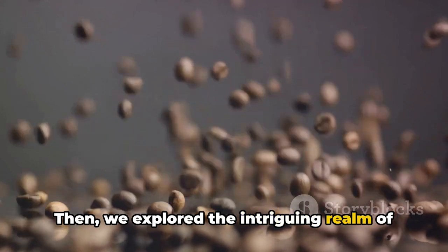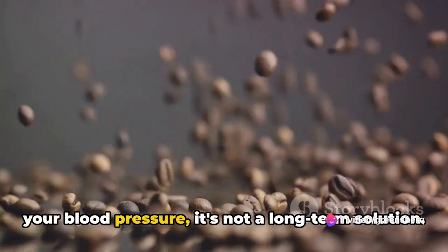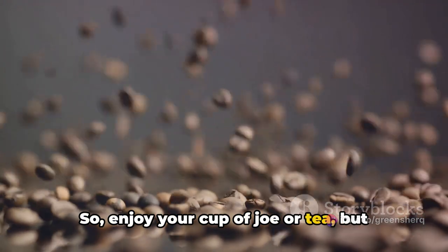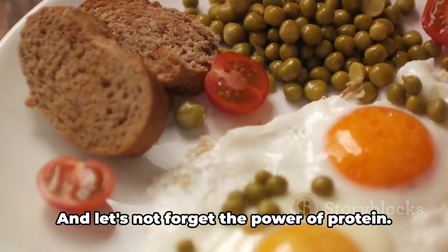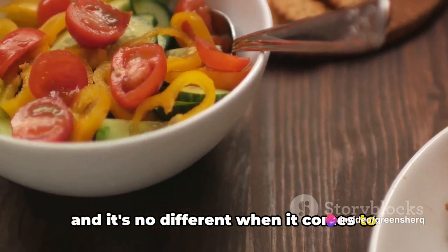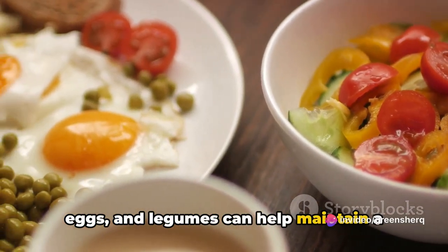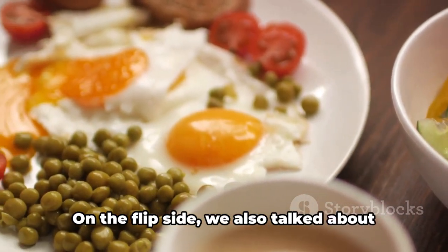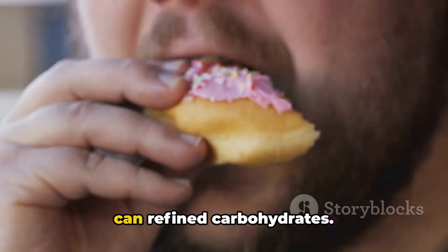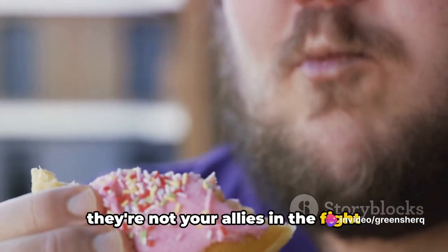Then we explored caffeine — the double-edged sword. While it can provide a temporary spike in your blood pressure, it's not a long-term solution, so enjoy your cup of coffee or tea in moderation. And let's not forget the power of protein. Foods rich in protein like lean meat, eggs, and legumes can help maintain a healthy blood pressure. On the flip side, alcohol can lower blood pressure, and so can refined carbohydrates — these foods are not your allies in the fight against hypotension.